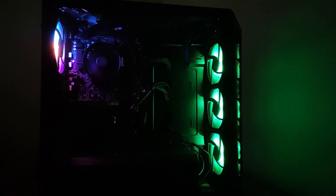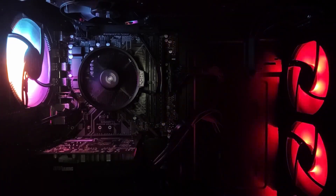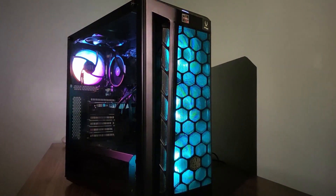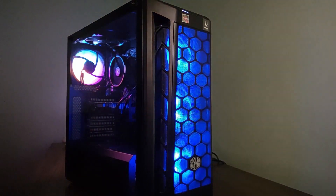This cabinet comes with a tempered glass cover on one side to showcase the internals. Overall, this is a very well-built cabinet both in terms of quality and design.